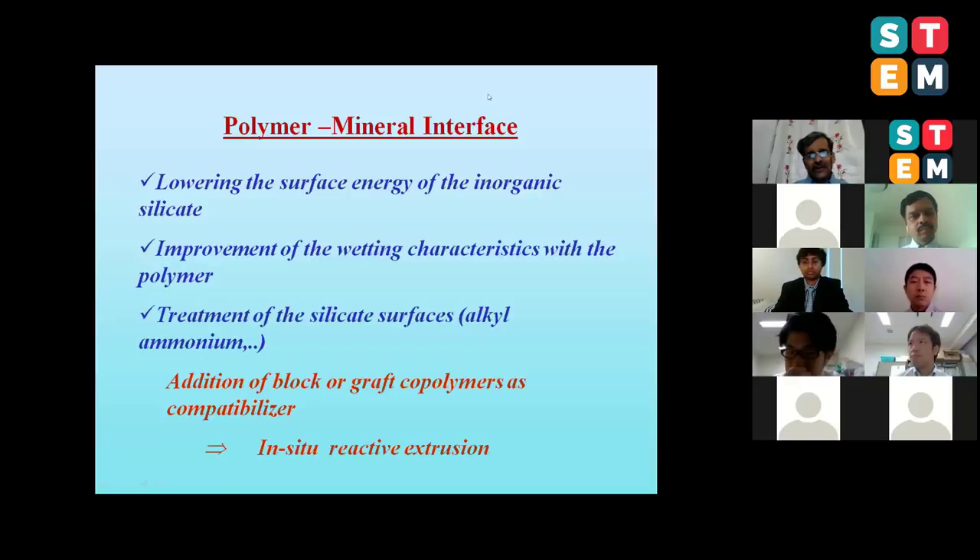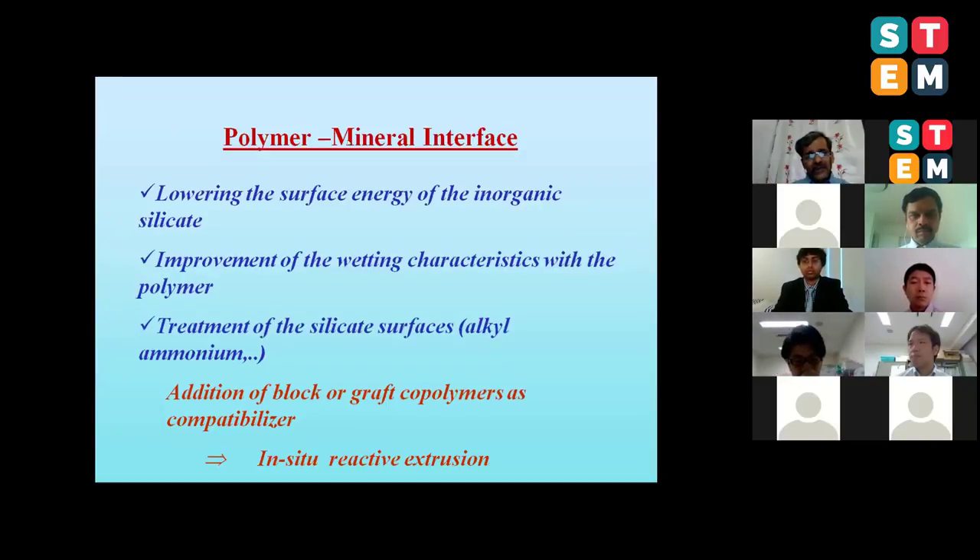My group is extremely active in building a strong interface between polymer and clay. Polymers like polypropylene, polyethylene, natural rubber, and SBR are hydrophobic, while clay is hydrophilic - there is always a mismatch. We use different strategies: we functionalize the polymer surface, functionalize the mineral surface, make use of block and graft copolymers, do in-situ reactive extrusion processing, and adopt surfactant molecules into the system so that a strong interface can be built.